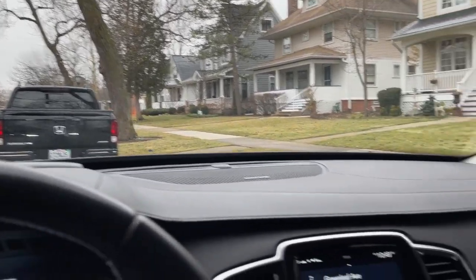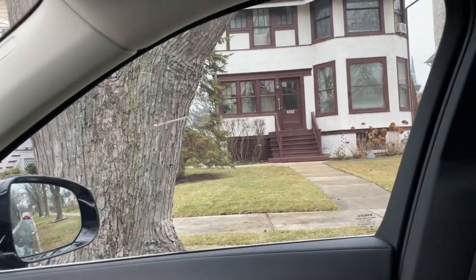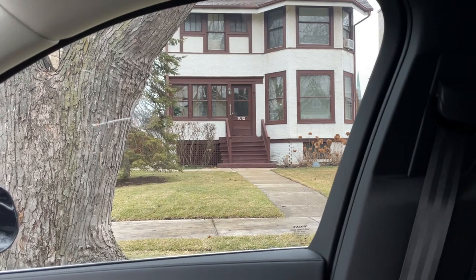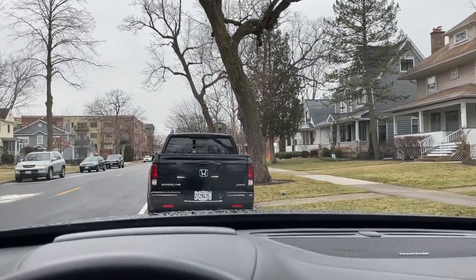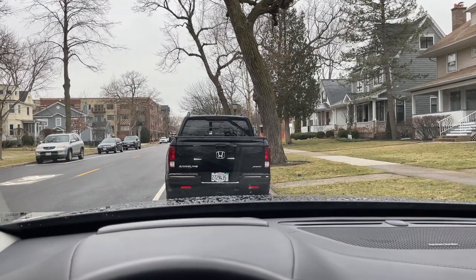I saw people leaving empty-handed, so I'm not expecting much. But this is the sale here at 1012 — no signs, nothing. It's kind of like a private sale, I guess. Let's check it out. Not expecting much from this sale, honestly.